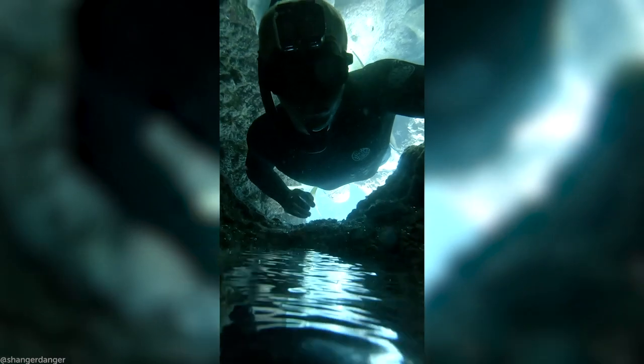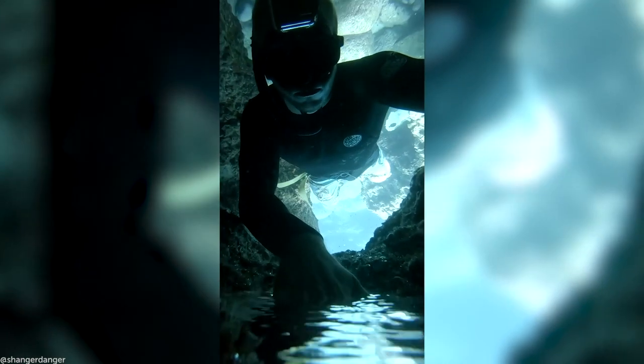You can find hidden pools in the strangest of places. In a cave in Sharks Cove, Hawaii, this diver found an air bubble. When it was filmed from the outside, it looked like a sea within a sea.